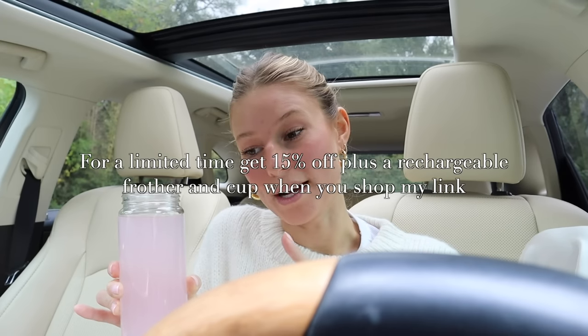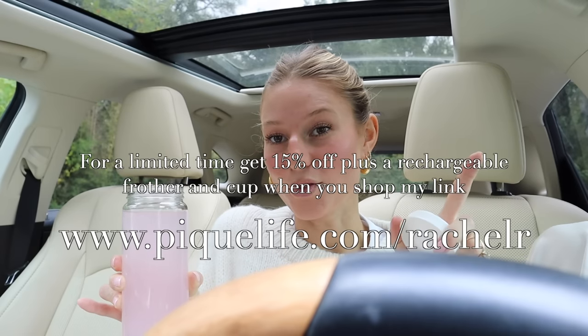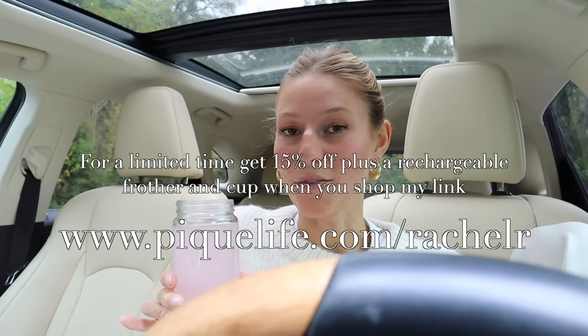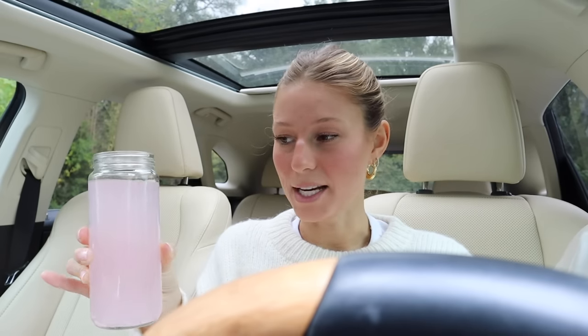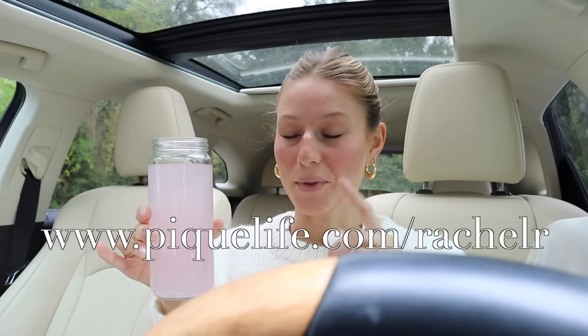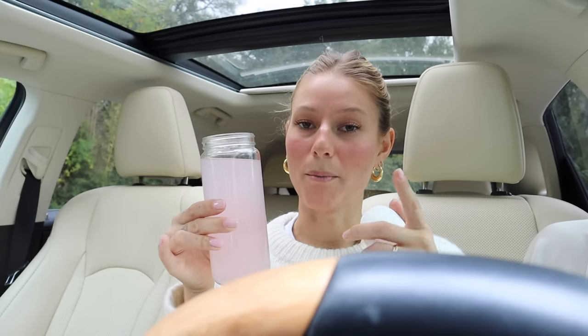I have a discount code for you guys — it's 15% off, plus you get a rechargeable frother. I'll put the link on screen and down below. I want to thank Peak for working with me in today's video. I love all their products — really clean, high quality ingredients, and the taste is actually so good and refreshing. Some packets are hard to get down, but this one has a really good flavor.